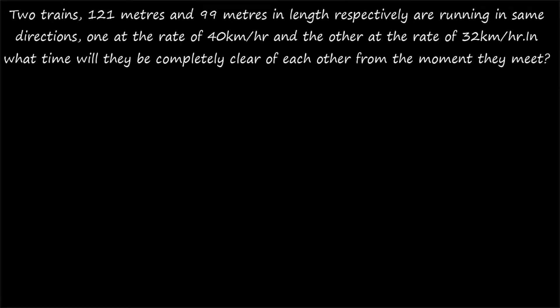Hi friends, welcome to today's class. Today's question is: two trains 121 meters and 99 meters in length respectively are running in the same direction, one at the rate of 40 km per hour and the other at the rate of 32 km per hour. In what time will they be completely clear of each other from the moment they meet, or what is the time taken by the two trains to cross each other completely?